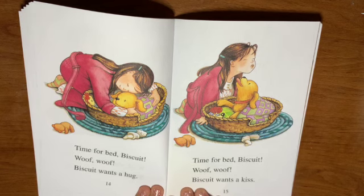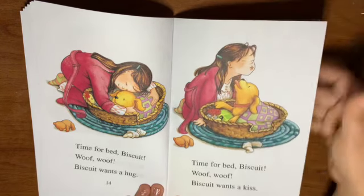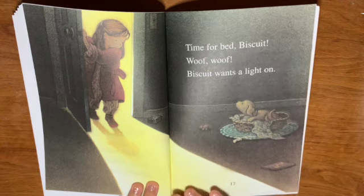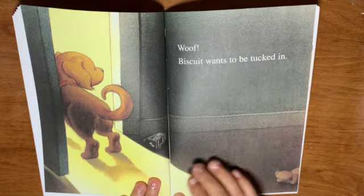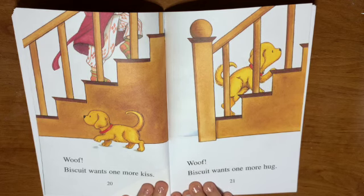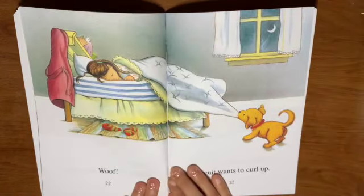Time for bed, Biscuit. Woof! Woof! Biscuit wants a kiss. Time for bed, Biscuit. Woof! Woof! Biscuit wants a light on. Woof! Biscuit wants to be tucked in. Woof! Biscuit wants one more kiss. Woof! Biscuit wants one more hug.